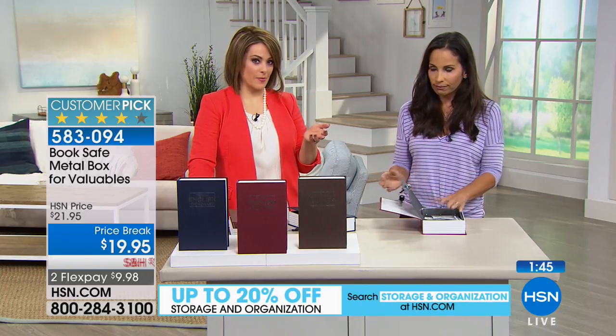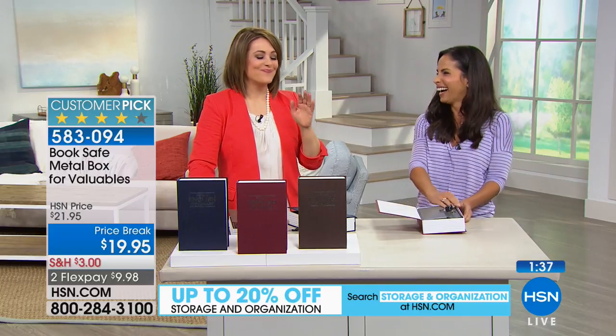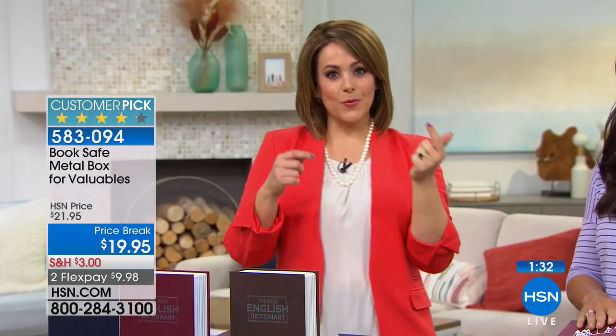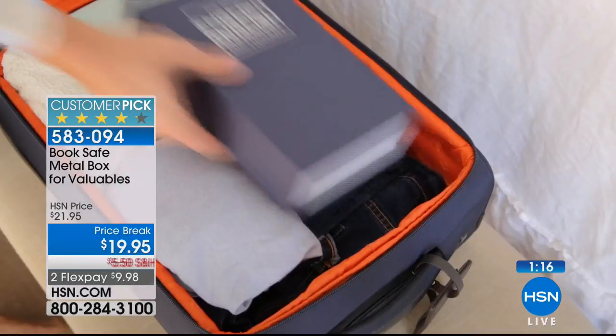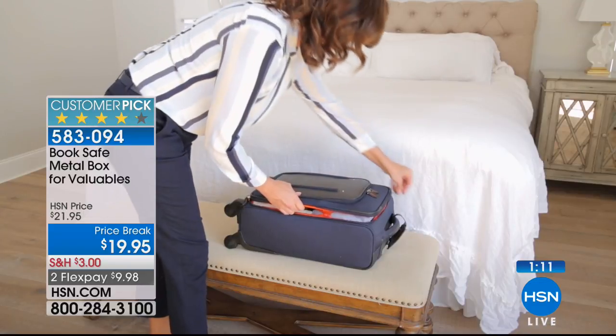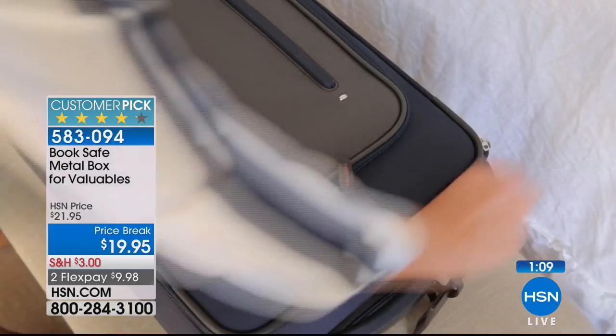We barely use checkbooks these days, but you still need them every once in a while. At the end of the day, I remember I had somebody working in my master bathroom and I didn't want to be over his shoulder — but he's a stranger in my home. This would have been great at that moment. So I bought three — one for me, one for mom, one for the babysitter. I put it in a bookshelf with my other books and nobody knows, but you know where it is.